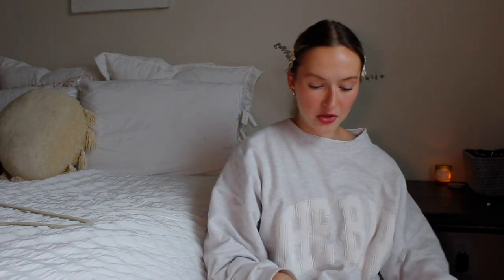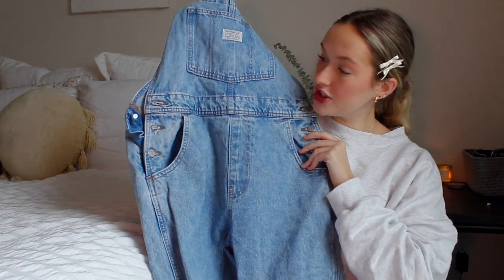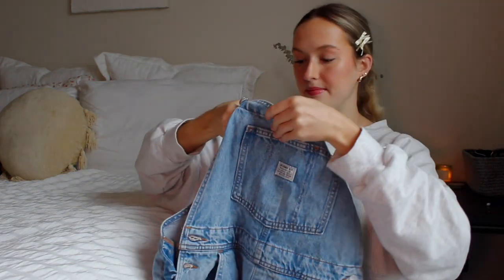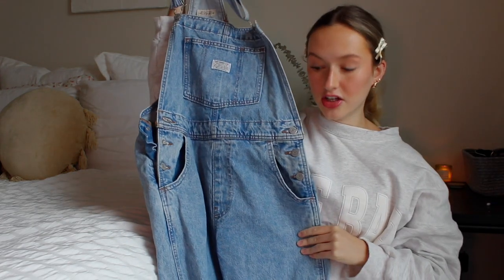Next clothing item: I got some underwear from Skims — these are the Fits Everybody Collection. I'm obsessed with the way they feel; they feel like a second skin and they're so seamless. I didn't just buy these, but I'm including them in the haul because I'll be wearing them in Nashville and I think they're a perfect fall staple. Then I also have these Levi's overalls in a lighter wash, medium size. They look so cute over sweaters for fall with a pair of sneakers.